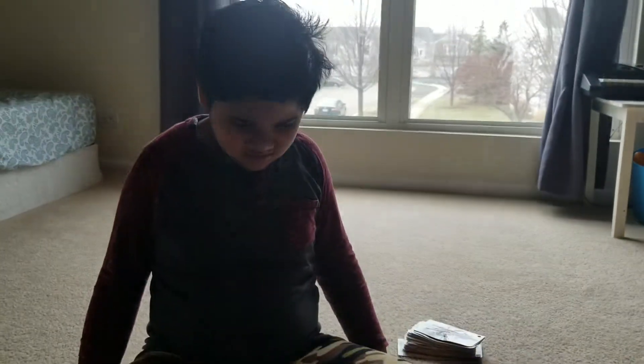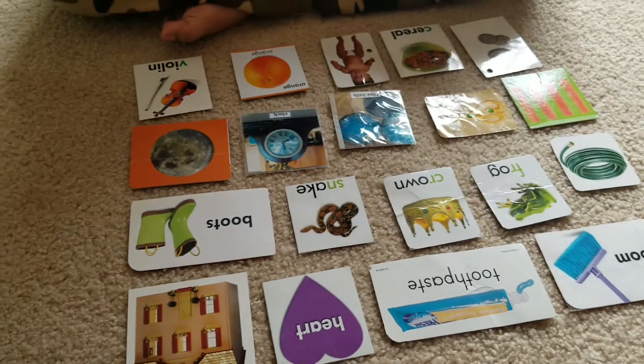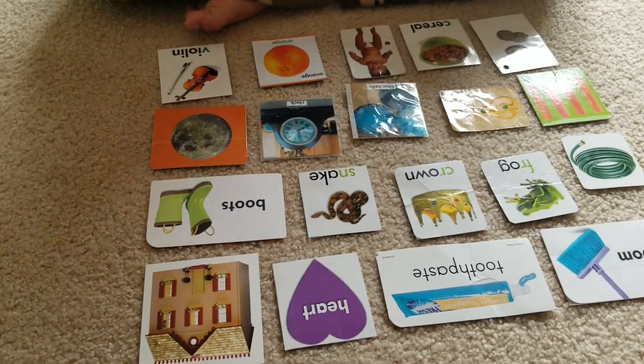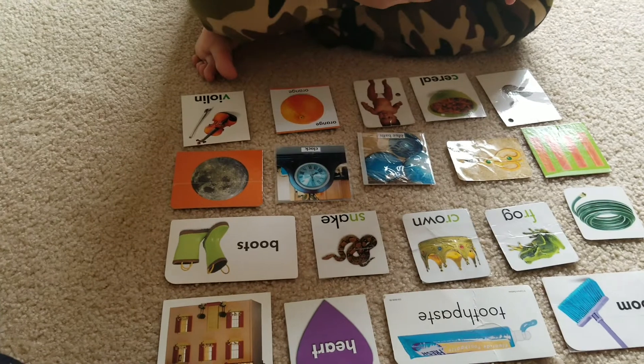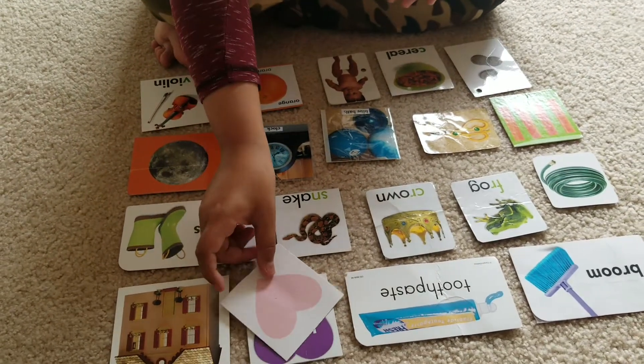Ready? Now Keshav is gonna match his pictures and this is a non-identical matching. All right, Keshav. Match heart. Good job.